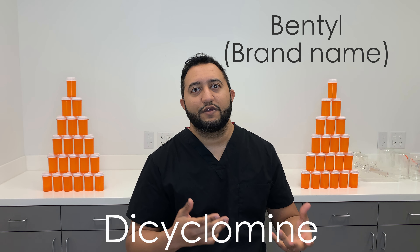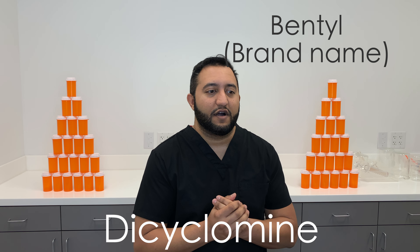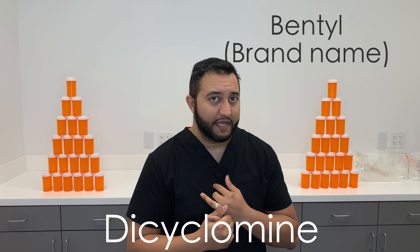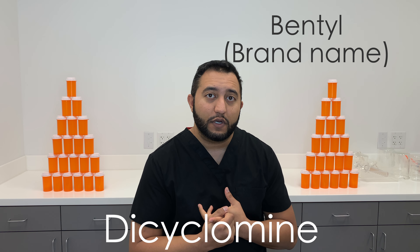Onset kicks in at about one to two hours. The duration of action is about four hours. It's quick on, quick off, which is why you dose it four times a day.